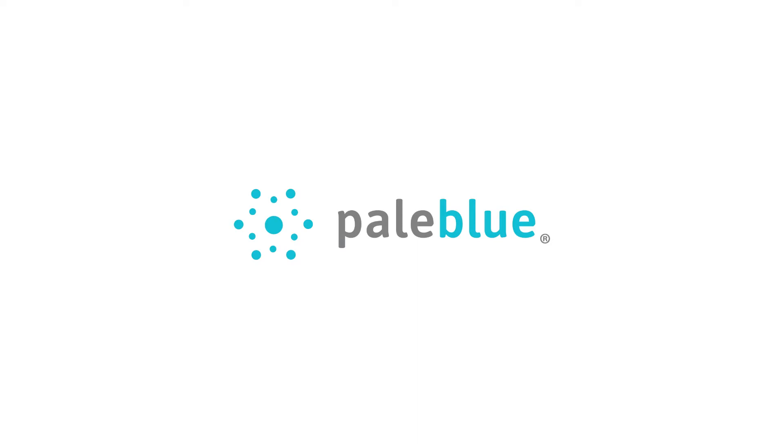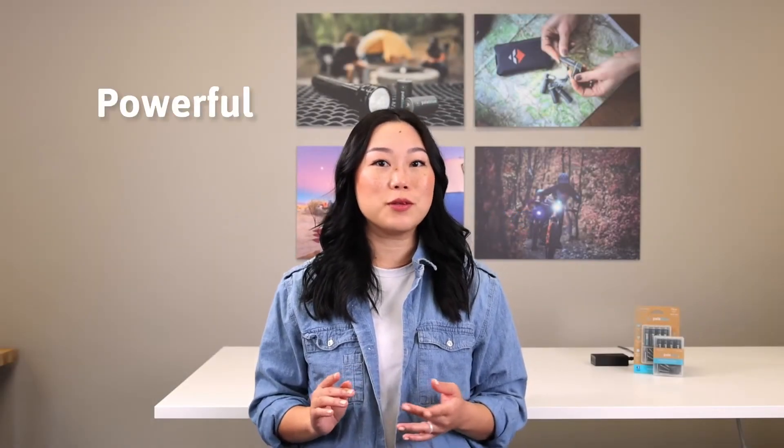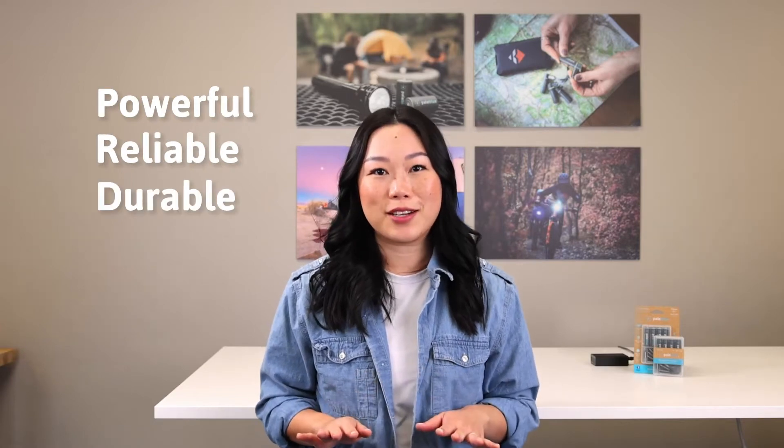Battery technology hasn't changed much in the past 100 years. Until now. Pale Blue USB rechargeable batteries are specifically designed and manufactured to be the most powerful, reliable and durable batteries available today. Let me break it down for you.